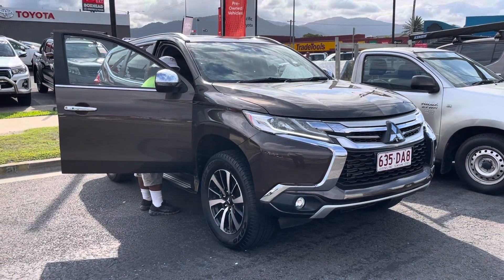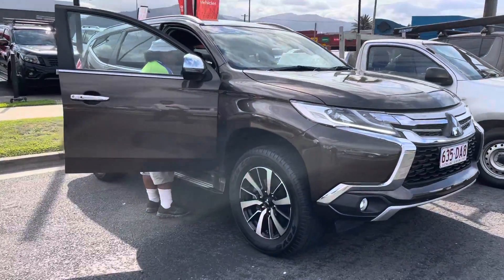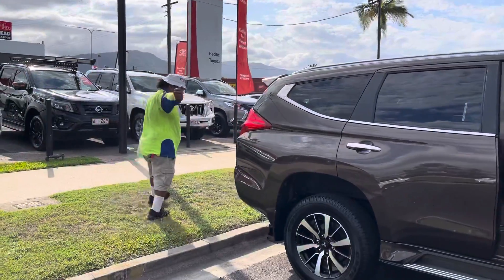Good afternoon, Luke. Just letting you know that I'm doing a delivery video for you. So basically, I've got the truck driver here now to pick up your vehicle. He should be in Brisbane on Wednesday. Is that right, Paulie?